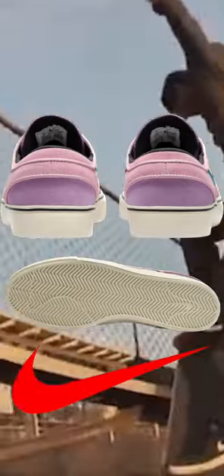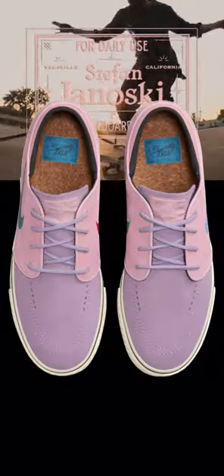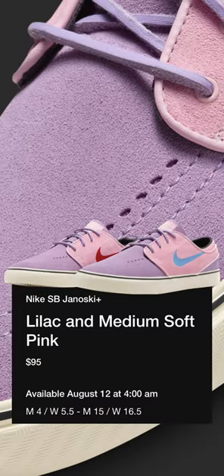The shoe sits over an off-white midsole with a cork Nike SB insole. The Nike SB Janoski Plus Lilacs are releasing on Nike Sneakers at a men's retail price of $95.